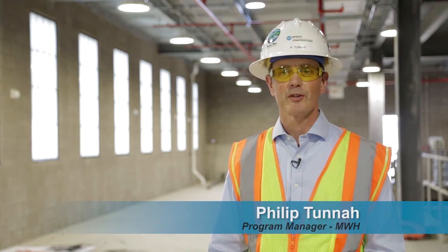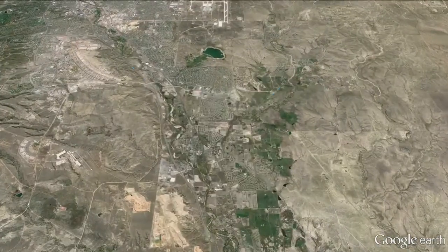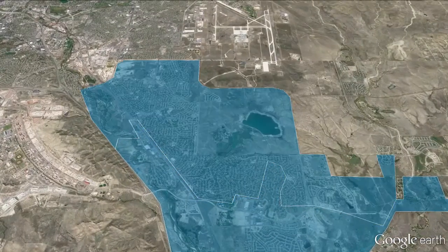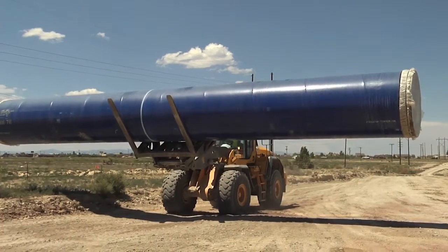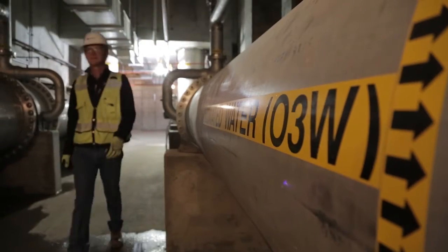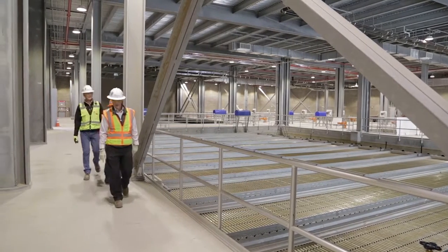The Southern Delivery System, or SDS as we refer to it, is a water project serving the communities of Pueblo West, Security, Fountain, and Colorado Springs with 50 miles of 66-inch pipeline, three pump stations, and a new greenfield water treatment plant to connect into the existing system.